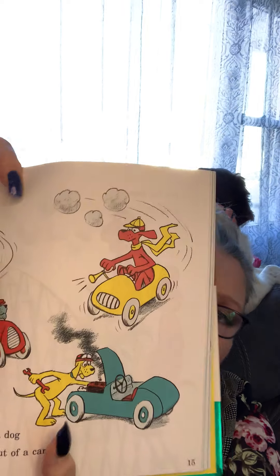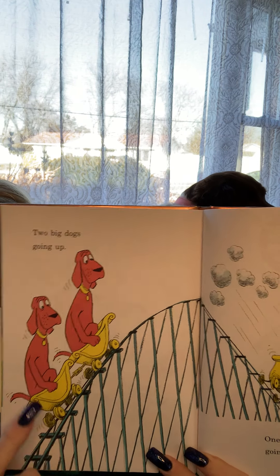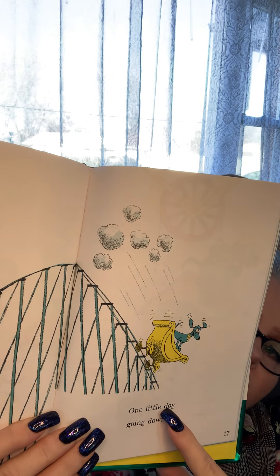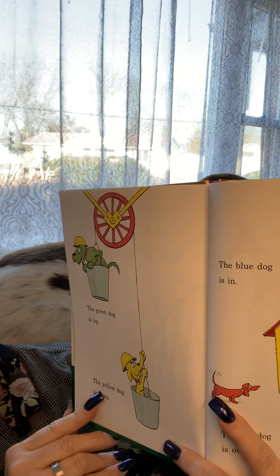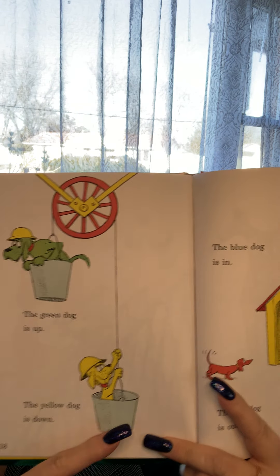A dog out of a car — see him, he's out of the car. Two big dogs going up — they're going up, they're going up the roller coaster. One little dog going down, there he goes!